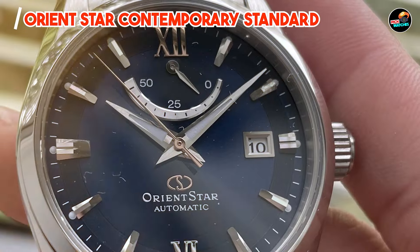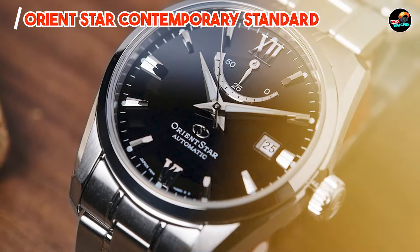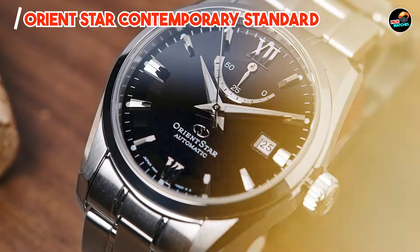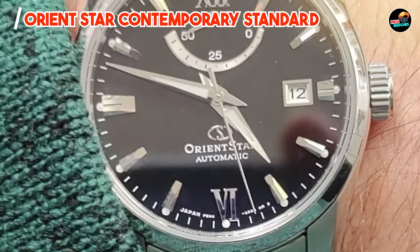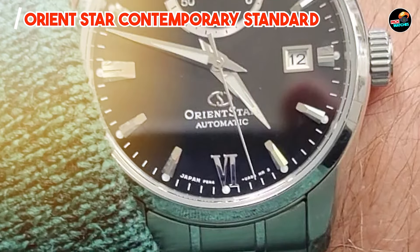Durability: crafted from high-quality materials and built to exacting standards, the Orient Star Contemporary Standard is designed to withstand the test of time. Its robust construction and scratch-resistant crystal ensure it can handle the rigors of daily wear with ease.